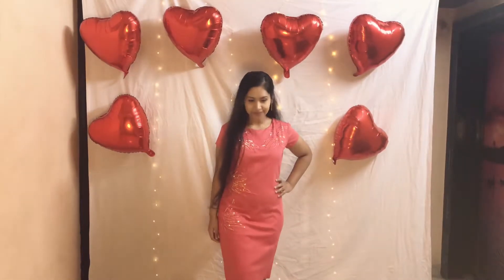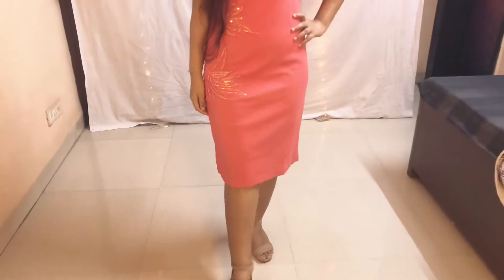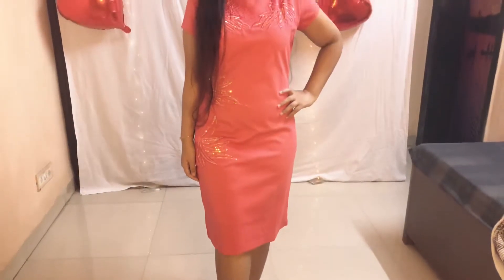For my first look I selected a pink sequin midi dress. This dress is perfect for those who want to go for a romantic date — it is neither too sparkly nor too plain. I have paired this outfit with nude heels, and for this look I'm wearing rose gold earrings.